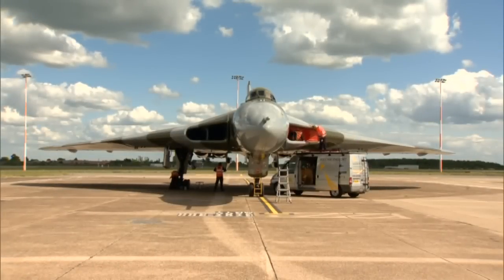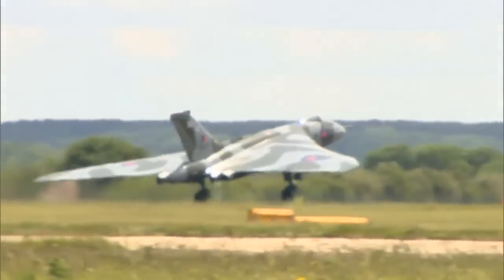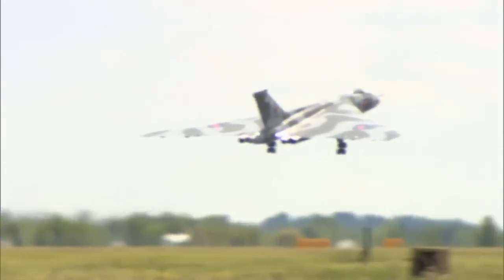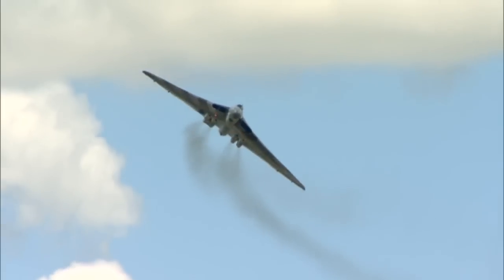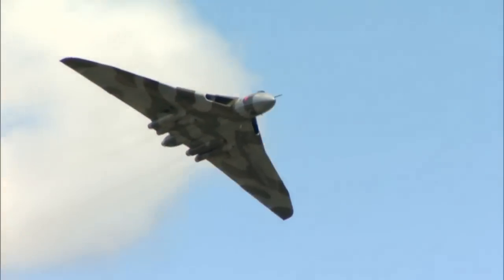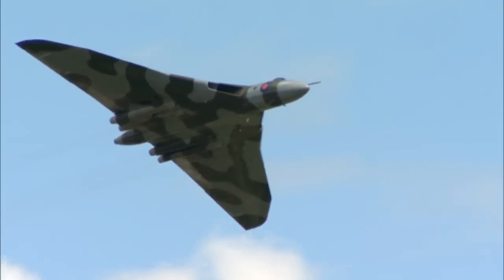But now this plane is saying its final goodbye. Today it began its last season as a working display aircraft. It's set for one last tour of the country. In the autumn, XH558 will go on display at the Vulcan Aviation Academy and Heritage Centre at Robin Hood Airport, bringing the age of the Vulcan to an end.